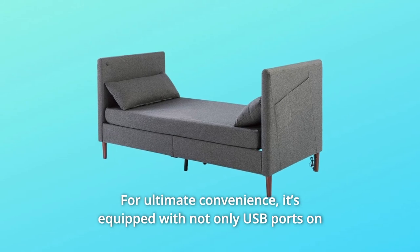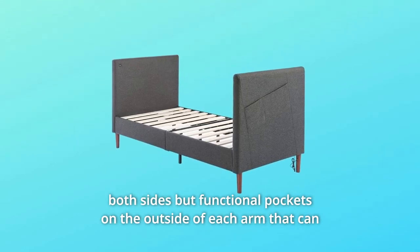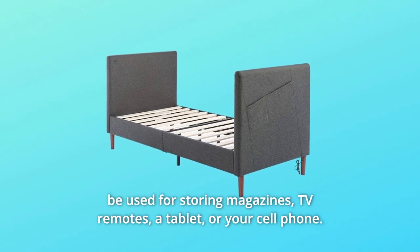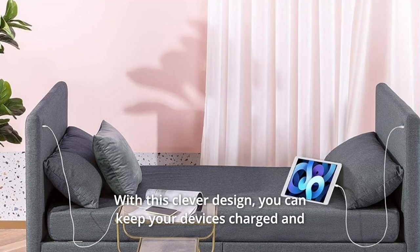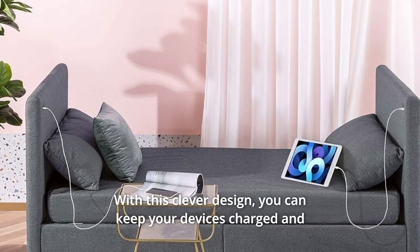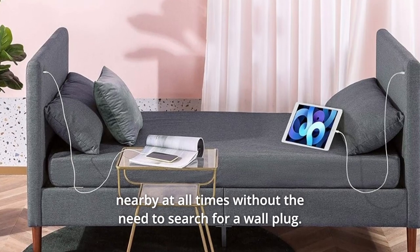It's equipped with not only USB ports on both sides but functional pockets on the outside of each arm that can be used for storing magazines, TV remotes, a tablet, or your cell phone. With this clever design, you can keep your devices charged and nearby at all times without the need to search for a wall plug.